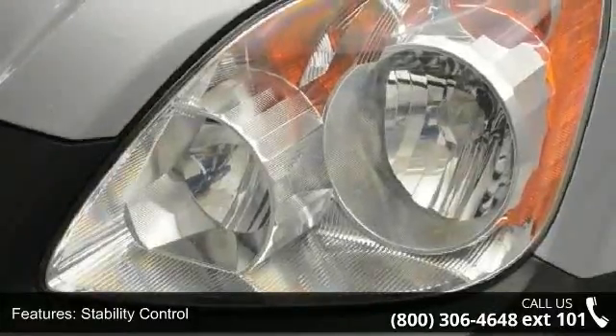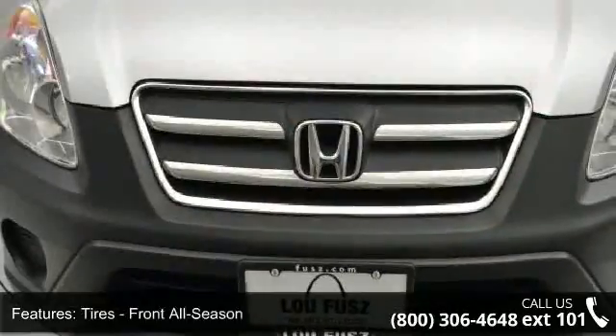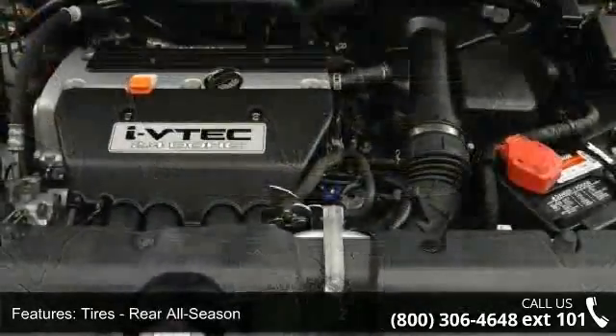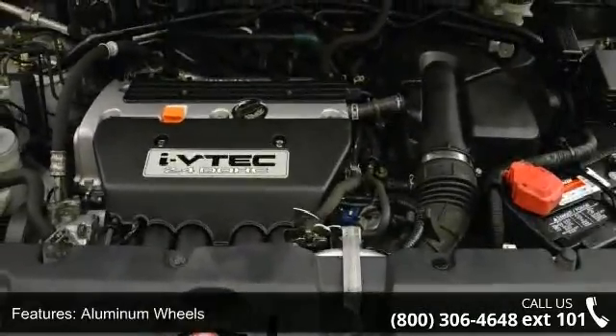Some of the top features included with this vehicle are rear defrost, aluminum wheels, four-wheel disc brakes, driver airbag, passenger vanity mirror, child safety locks, bucket seats, power steering, and front-side airbag.